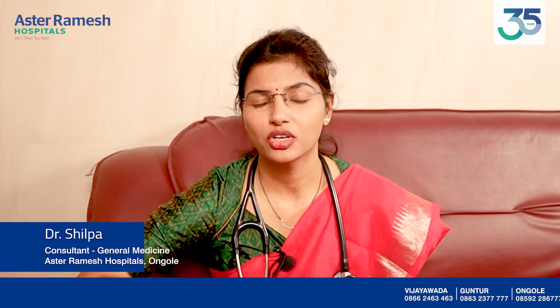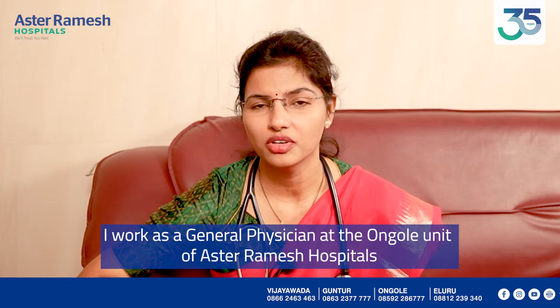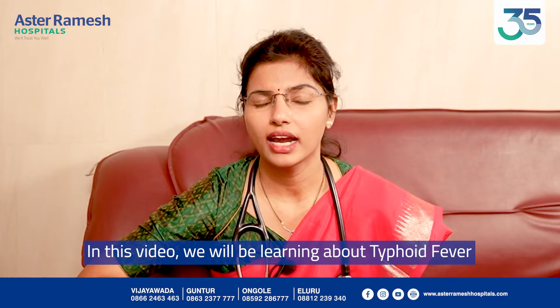Hello, my name is Dr. Shilpa. I am a general physician at Aster Ramesh Hospital. Today, I am going to tell you about Typhoid Fever.